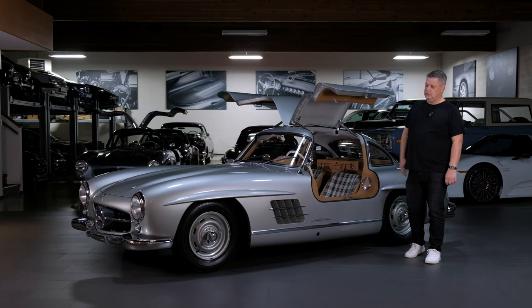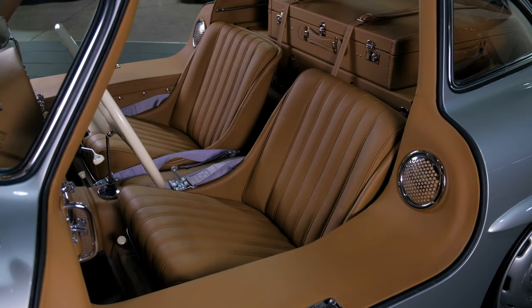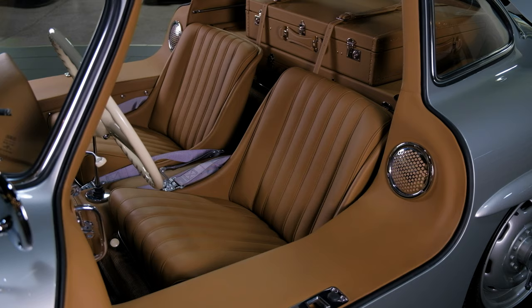Our choice in colors was to keep the original DB180 exterior color, but we opted for a tan interior and equipped it with two sets of seat cushions — a plaid set with green highlights and a tan leather set that matches the rest of the car's interior.